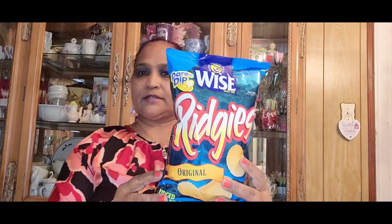He picked up Ferrero Rocher, then Mike and Ike original fruits. Then by Wise: Dip Ridges original potato chips, and Wise Honey Barbecue chips. That was his whole snack haul.